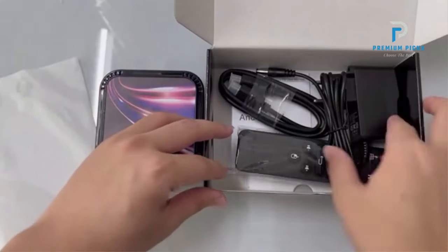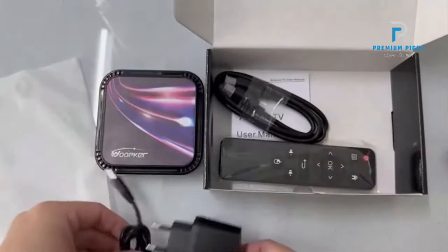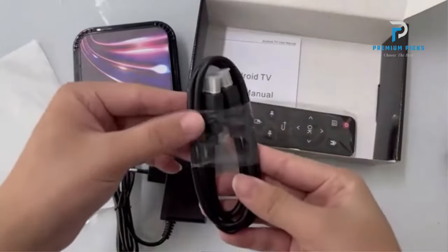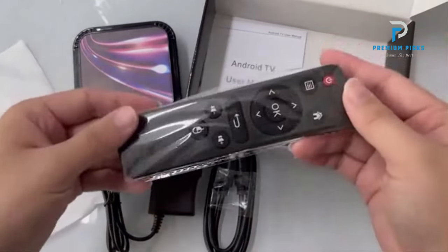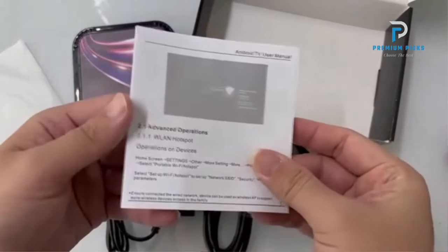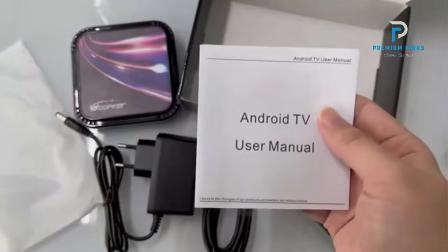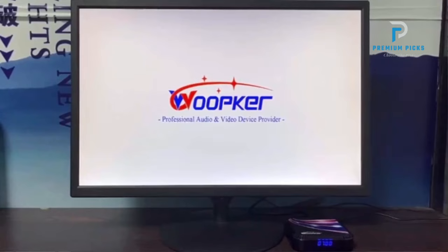Android 13.0 OS: stay ahead of the curve with the latest Android 13.0 operating system, offering improved stability, security, and compatibility with a wide range of apps and services. High-speed connectivity: enjoy lightning-fast connectivity with support for Wi-Fi 6 and Bluetooth 5.0. Whether streaming content, browsing the web, or connecting peripherals, experience seamless connectivity like never before.